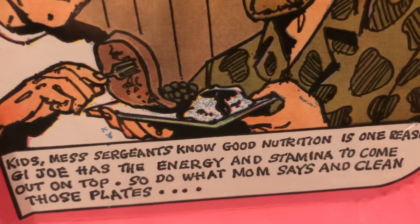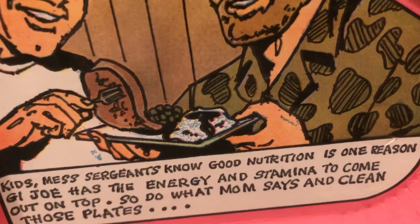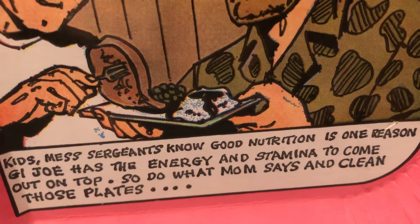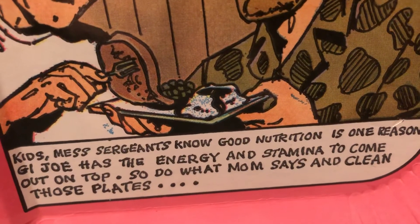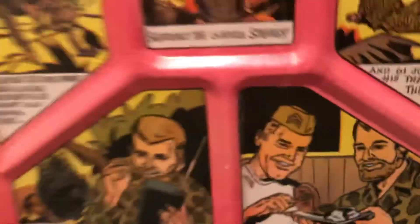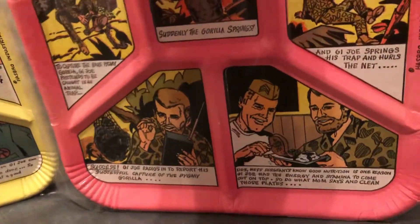G.I. Joe mess sergeants know good nutrition is one reason G.I. Joe has the energy and stamina to come out on top. So do what Mom says and clean those plates. And of course the plates are just like that.